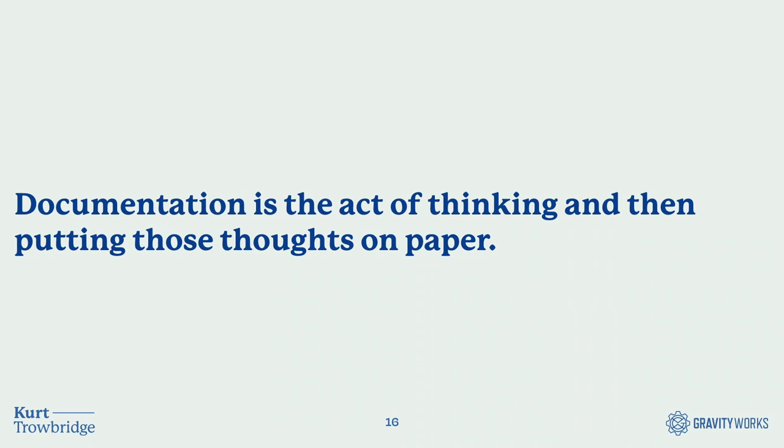Documentation doesn't have to be a huge, foreboding responsibility. I once wrote 12,000 words about feature documentation on one project because it was complicated and I was handing it off to a client team member. But small things count too — comments, commit messages, status updates are all considered documentation. You're putting thoughts on paper and relieving your mind of the responsibility to hold on to them, so your mind can spend more time on problem solving and innovation.